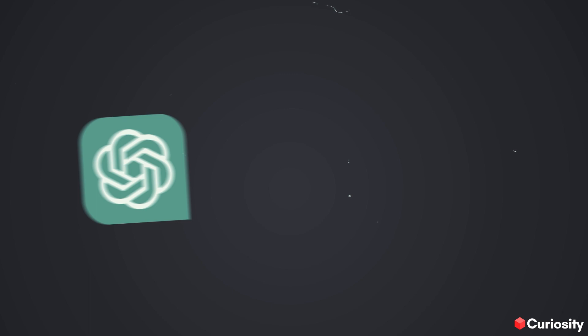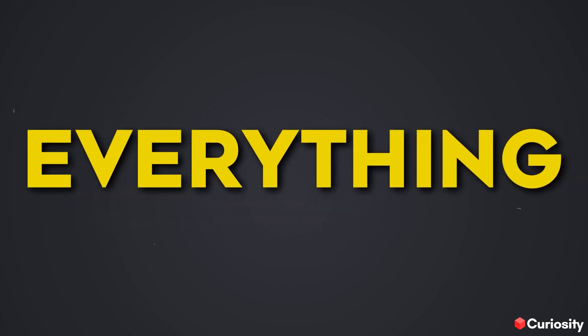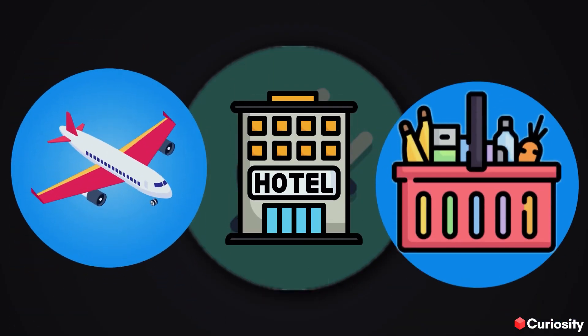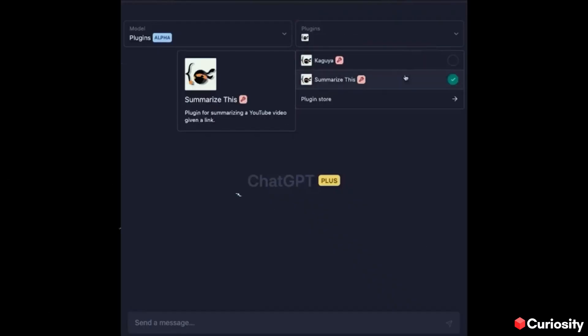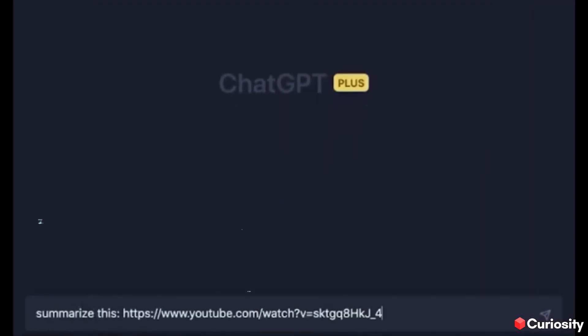In simpler words, slowly but surely ChatGPT is becoming the next app store where you can browse anything and everything. Because of plugins you can now book flights, hotels, and even order groceries to your doorstep — all in one user interface. No need to open new apps for different tasks or deal with passwords and usernames, making the whole process hassle-free. One plugin can even summarize entire YouTube videos and answer related questions by generating timestamps.